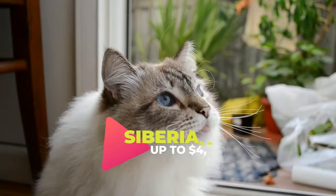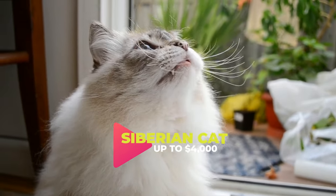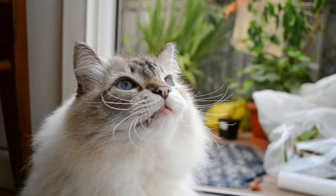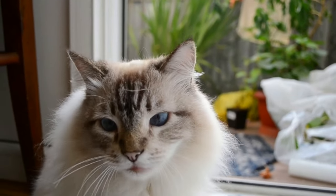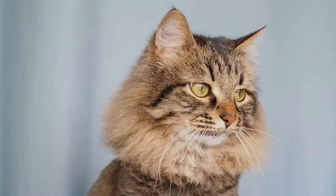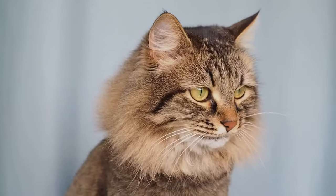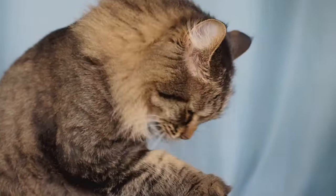Number 10 introduces us to the Siberian Cat. These fluffy felines are celebrated for their agility and frolicsome temperament. Even with their impressive size, Siberians showcase a remarkable grace that can complement any household. These adorable companions come with an average price tag that ranges between $700 and $4,000, making them a valuable addition to your home.